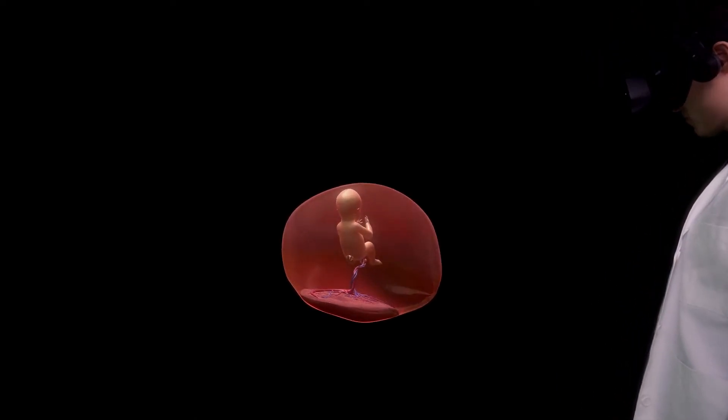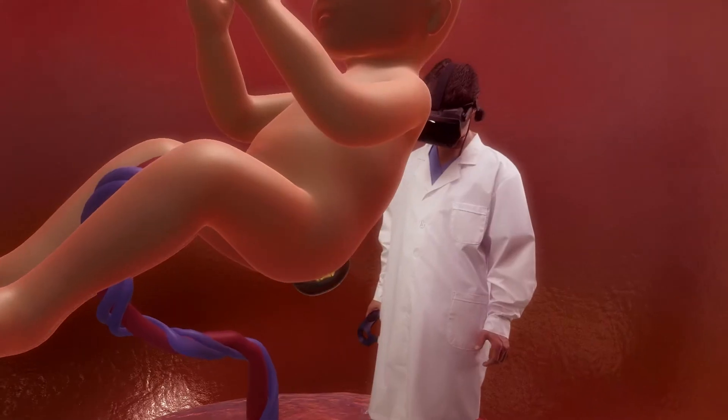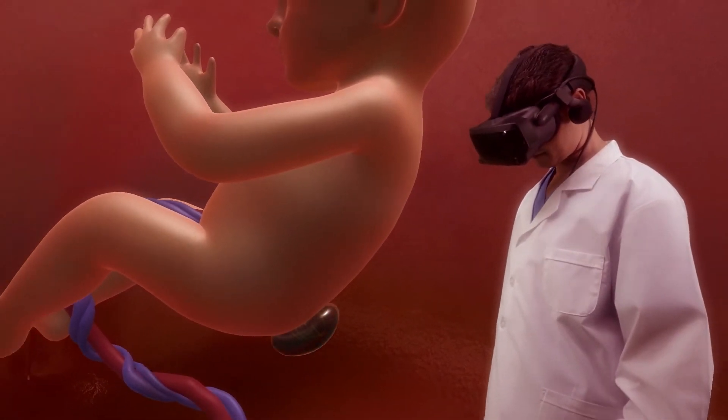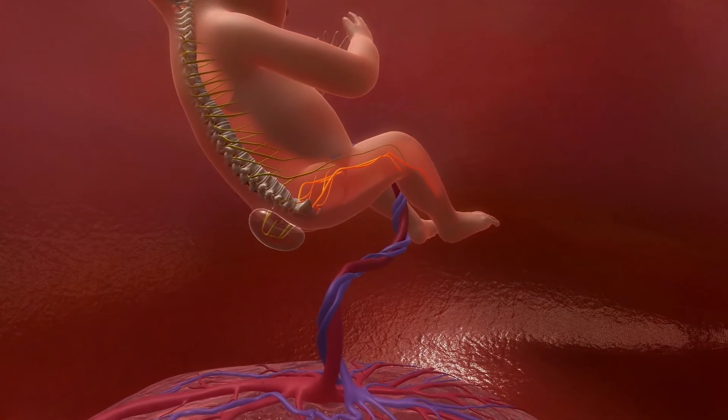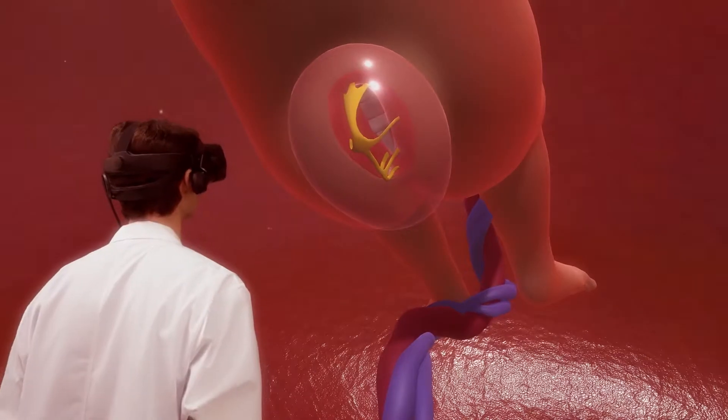The second condition is spina bifida, in which the spine forms abnormally, leaving part of the fetal cord exposed in a thin pouch outside the baby's body. If left untreated, spina bifida can lead to nerve damage in the baby's legs with possible bowel and bladder problems.